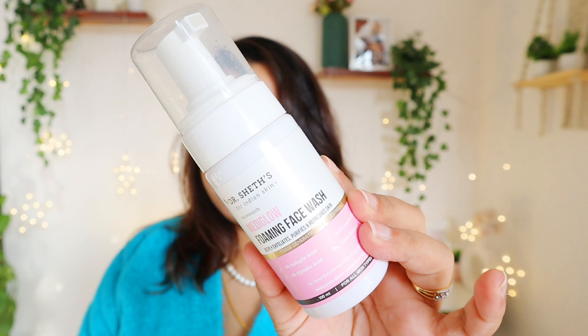Next empty is this Medi Glow foaming face wash — it was a great foaming face wash. Both my husband and I liked it. It's perfect for morning use; I wouldn't prefer it for night. This is a great option for people just starting with chemical exfoliation, as it has 1% salicylic acid, 1% glycolic acid, and 0.5% lactic acid — a beautiful exfoliating cleanser for beginners.